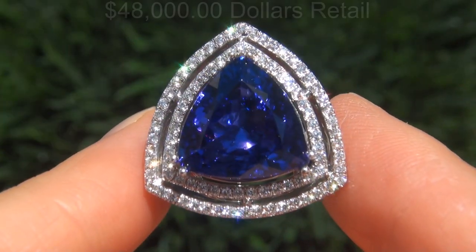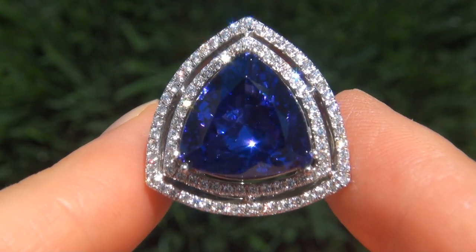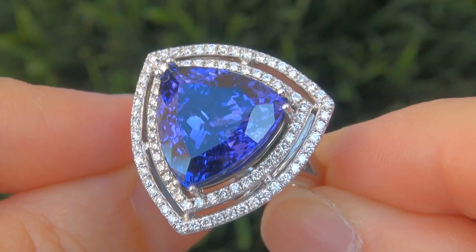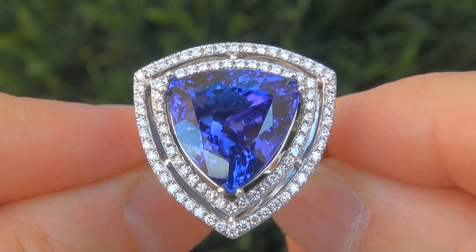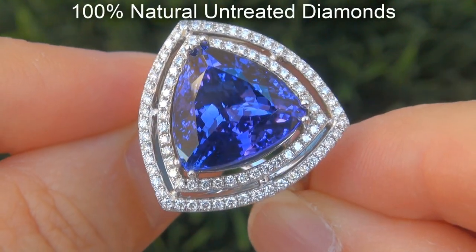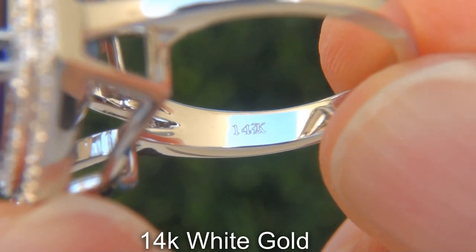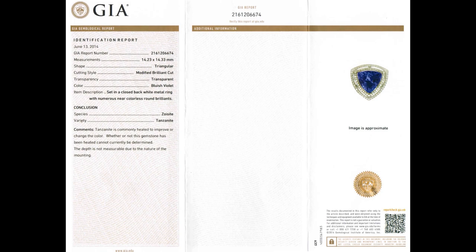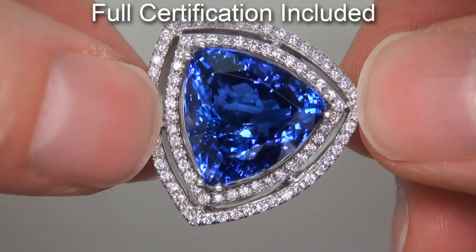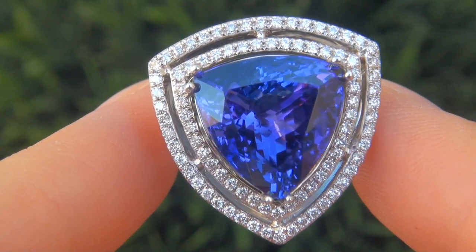Our consignor originally paid $48,000 retail for this ring and is hopeful to recover at least $37,500. Our gemologists checked and verified every aspect of the ring and confirmed that it is a genuine tanzanite accented with 100% natural untreated diamonds and the setting is heavy solid 14 carat white gold. Included are both the GIA certification and a certified jewelry certification documenting the authenticity, quality and characteristics with an estimated high end retail price of $48,000.